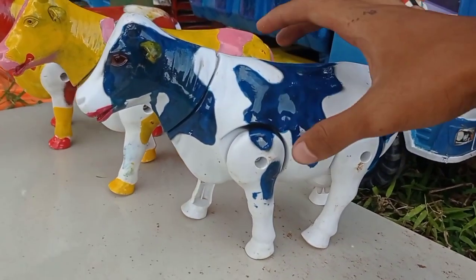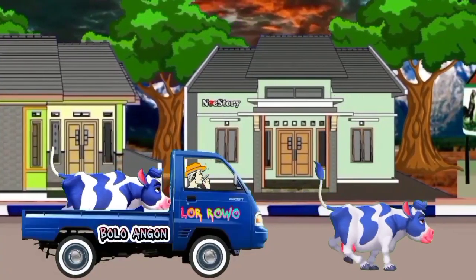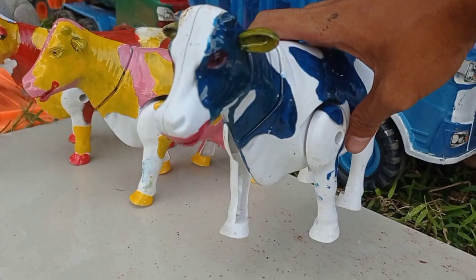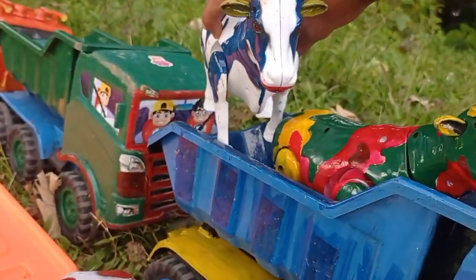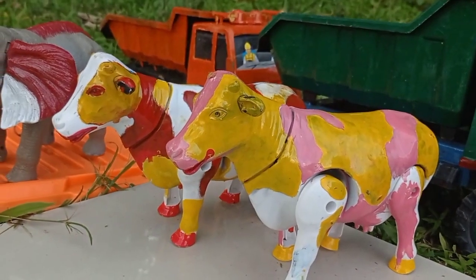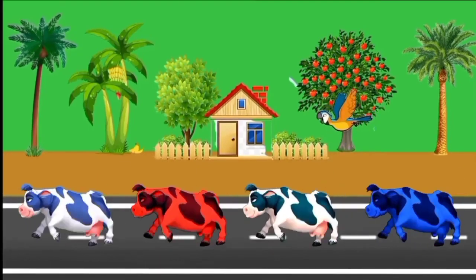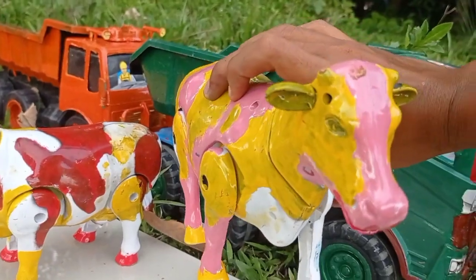Ini yang warna biru dan putih, teman — induk sapinya. Wow, lucu sekali! Angkut ke dalam mobil truk. Wih, ini jalanan kuning dan pink, teman. Sudah takut ke dalam mobil truk, teman.